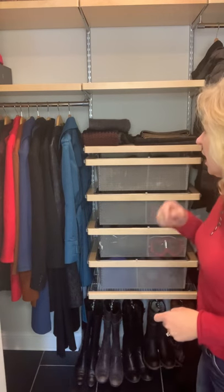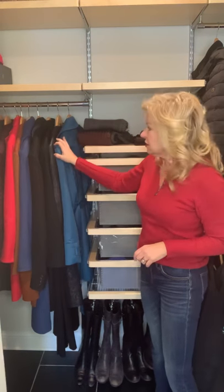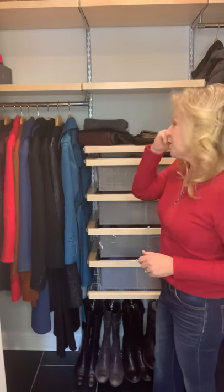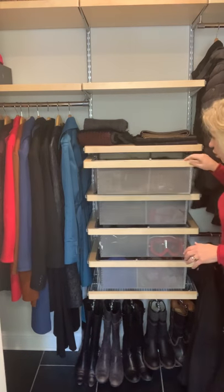My husband had this done — when we open the doors the light comes on, which was really exciting. I have a single bar here where I put all the longer coats. I also still have some of my daughter's coats, and then I share the space with my husband as well. And then I did these pull-outs.